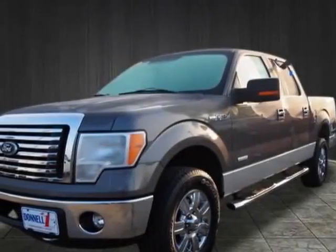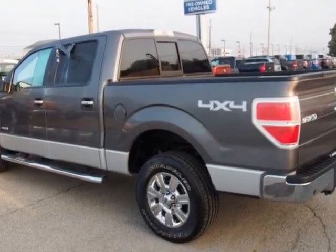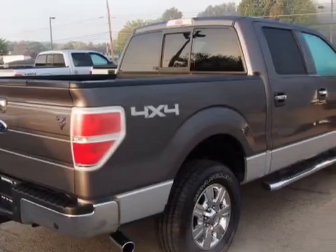Come take a look at this 2012 Ford F-150. This F-150 has just under 15,000 miles. For your protection, a warranty is available for this vehicle.